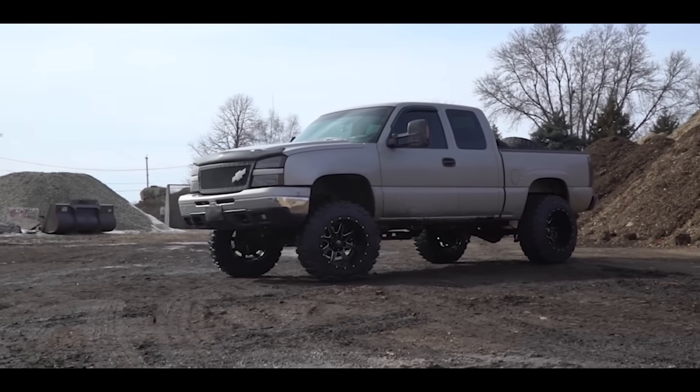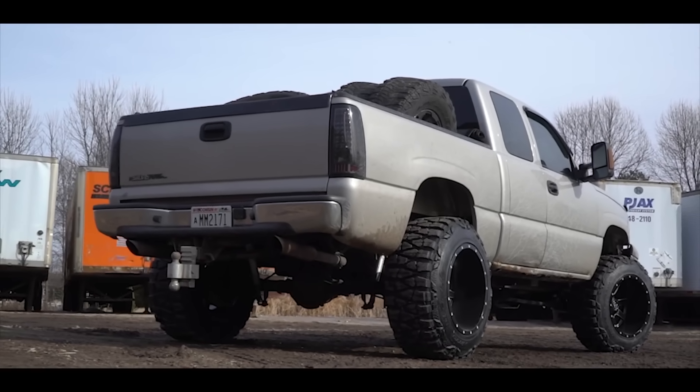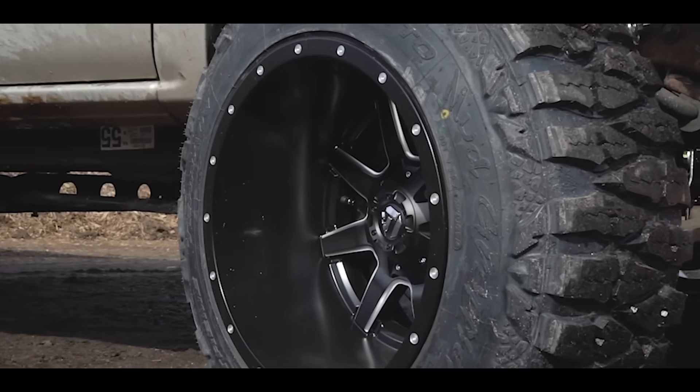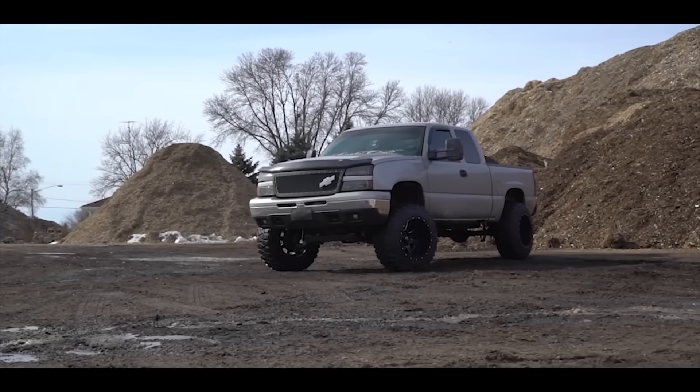If you've been on Instagram or seen photos of SEMA, you know everybody right now is running wheels that stick out super far. People often ask how to achieve that look — this is where offset comes into play. Just because you have offset wheels doesn't mean they're gonna stick out really far; every wheel has a measure of offset. An offset is basically the distance that the center pad — where your wheel bolts to your truck — is moved either forward or back, creating either positive or negative offset which pushes the wheel out or in.